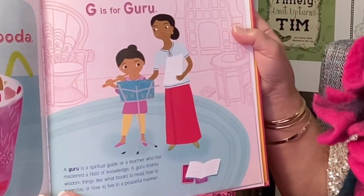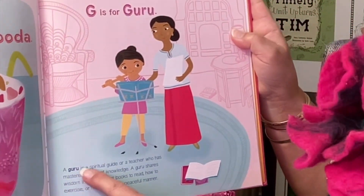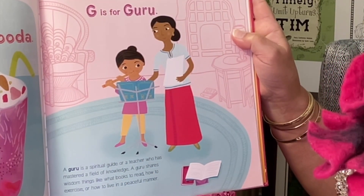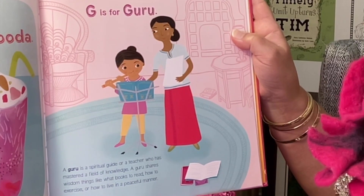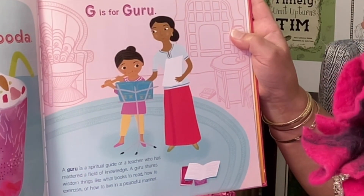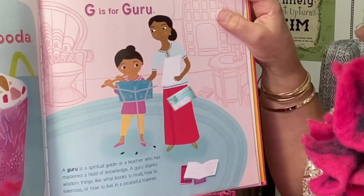G is for Guru. A guru is a spiritual guide or a teacher who has mastered a field of knowledge. A guru shares wisdom — things like what books to read, how to exercise, or how to live in a peaceful manner.